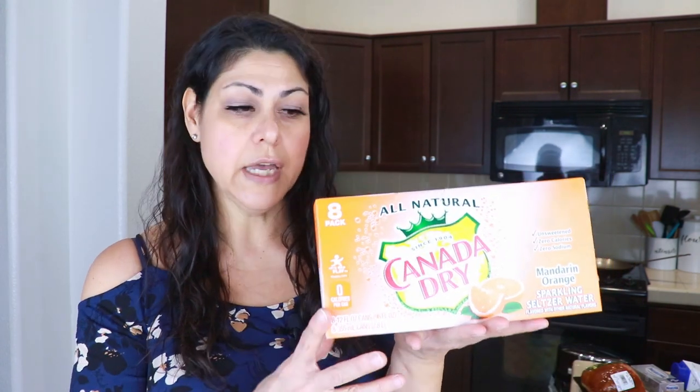I got the Canada Dry sparkling waters — this one is mandarin orange and there are no carbs in this. I like drinking sparkling drinks on my fasting days because it won't break the fast. It just says carbonated water and natural flavors, no carbohydrates and no sugars. I also drink LMNT daily whether it's a fasting day or a non-fasting day.